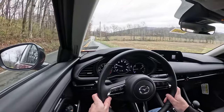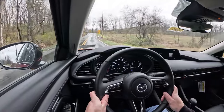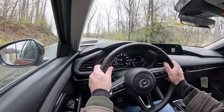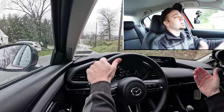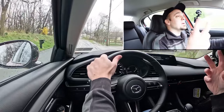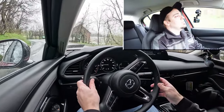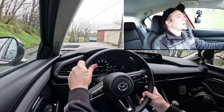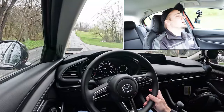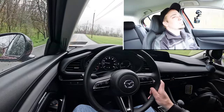Another big plus for forward visibility: rain-sensing windshield wipers come standard on every single trim level. I have them on right now — whenever it detects any mist or rainfall it automatically turns on the wipers, so I don't have to keep adjusting the intermittent setting. Just leave it on automatic mode and you can focus more on enjoying the drive — and it is an enjoyable drive in the Mazda 3 sedan.